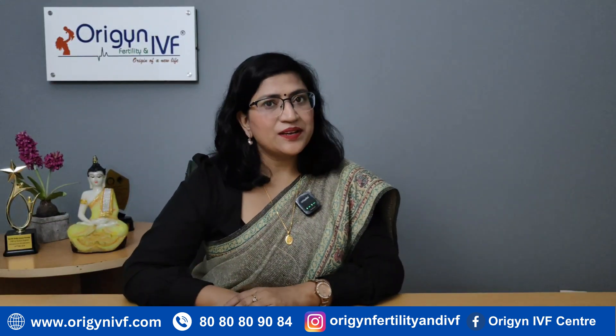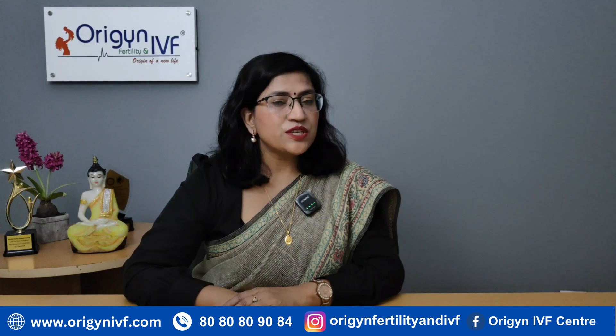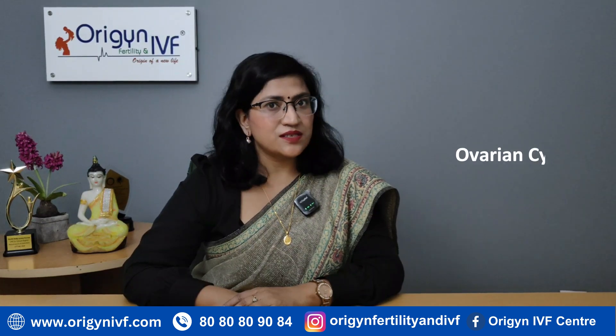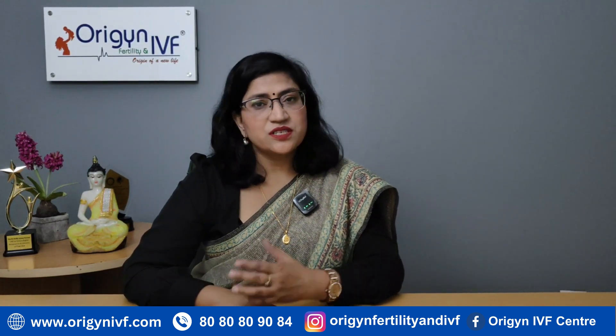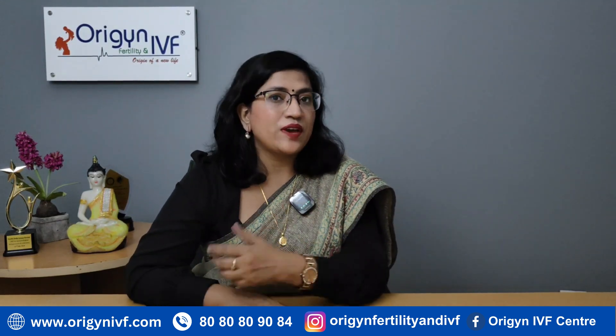Hi friends, welcome to Origin Fertility and IVF. I am Dr. Rashini Sharma. Today we will talk about ovarian cysts. It's a very common condition, and so many patients come to us in a state of panic when they have been recently diagnosed with an ovarian cyst.